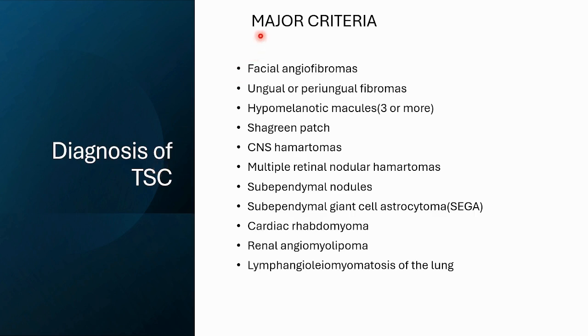Coming to the diagnosis of tuberous sclerosis, the major criteria include: facial angiofibromas (the fibers on the potato), ungual or periungual fibromas (the soil bed of the potato), hypomelanotic macules (three or more in number), shagreen patches, ash leaf spots, seizures related to CNS hamartomas, multiple retinal nodular hamartomas, SEGA (subependymal giant cell astrocytoma), subependymal nodules, cardiac rhabdomyoma (heart-shaped potato), and angiomyolipoma (fat-shaped potato).